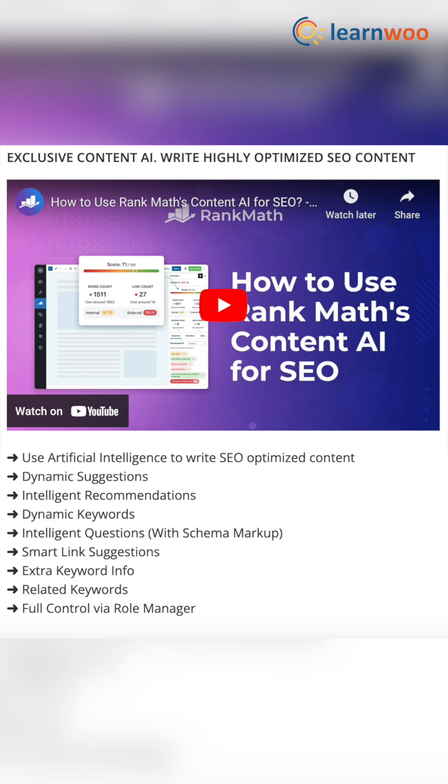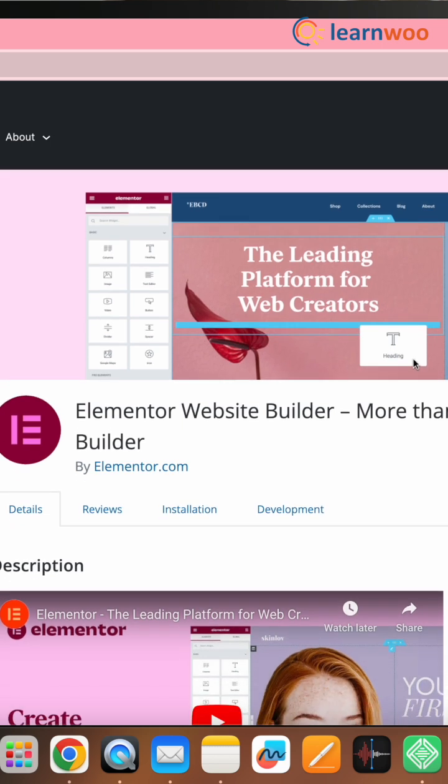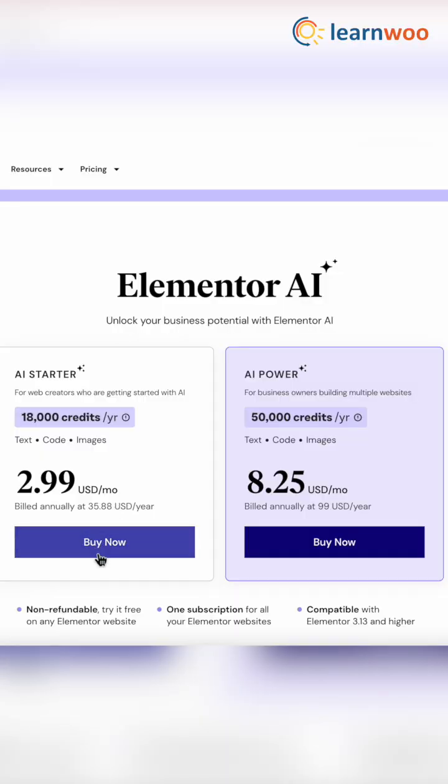Next we have Elementor. Elementor is a popular page builder plugin that offers a drag-and-drop interface for creating and customizing WordPress pages. The cherry on top of this plugin is that it also offers AI features to make the customizing of pages even easier.